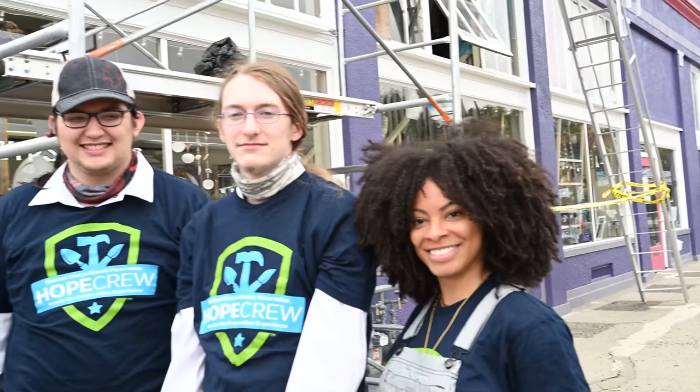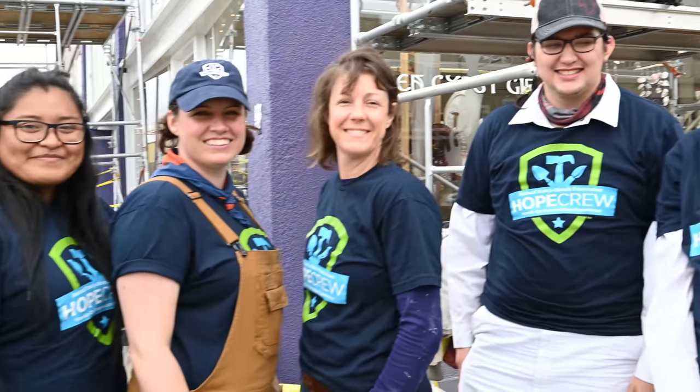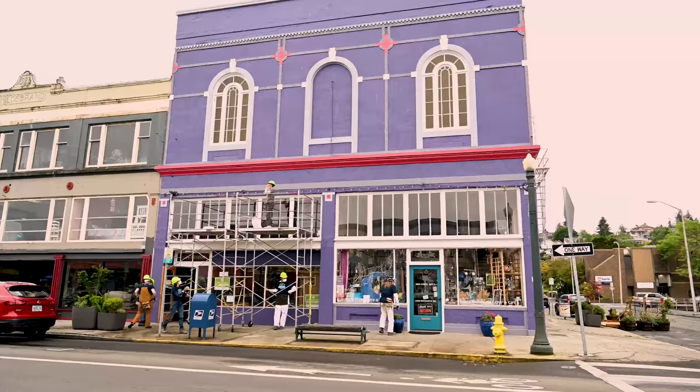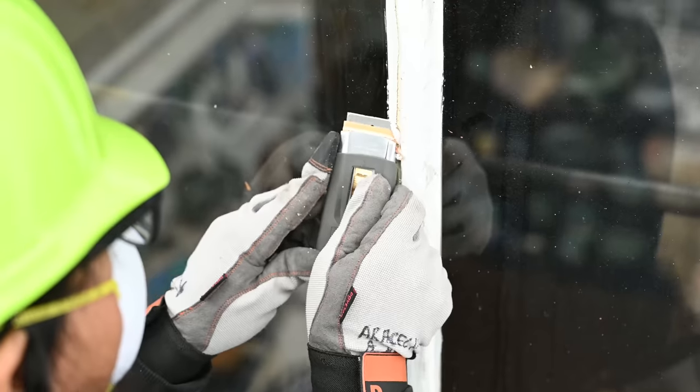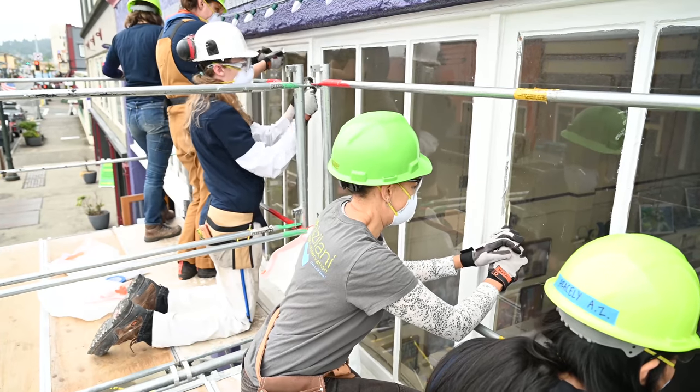Hello everyone, my name is Milan and I'm with the National Trust Hope Crew, which is a trades training program that stands for Hands-On Preservation Experience. Today we're bringing you a video that gives a high-level overview of a preservation trade skill: historic window maintenance and reglazing.